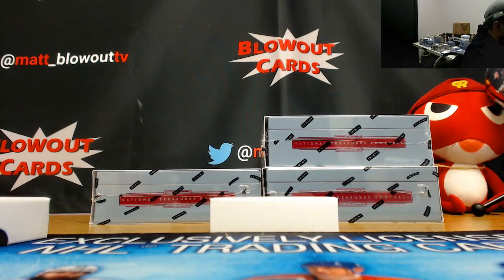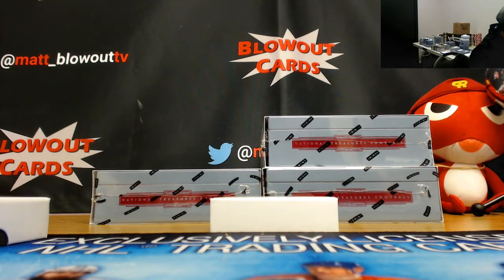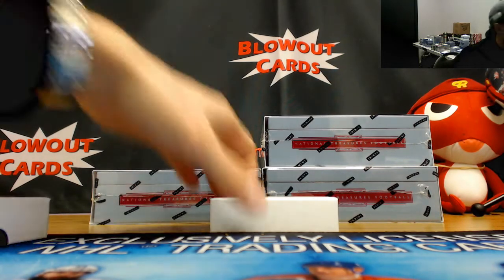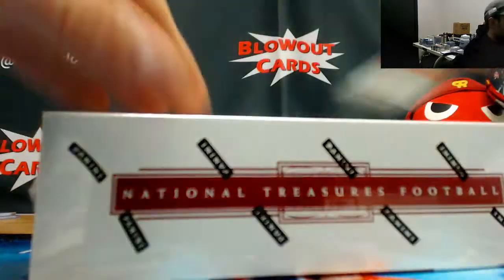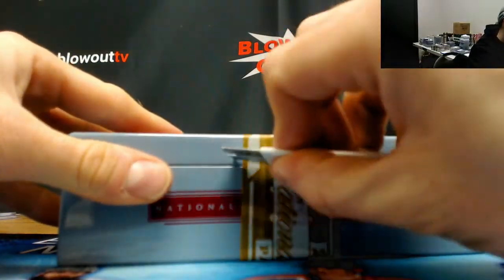Second one of those we've seen - patch autograph, two colors, number one of ten, Matthew Stafford. One of ten, one spot. Box number two, box number nine.